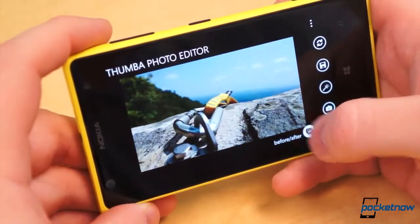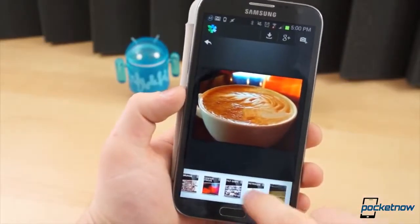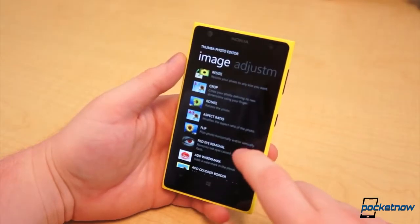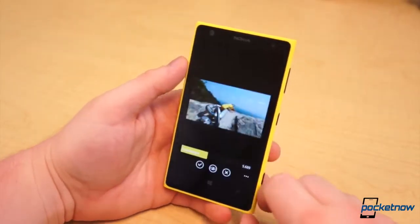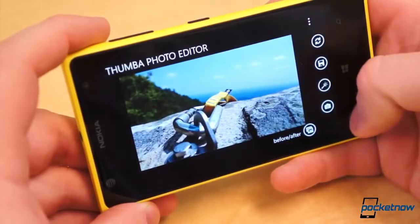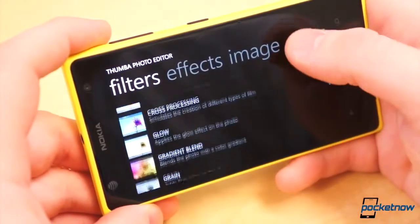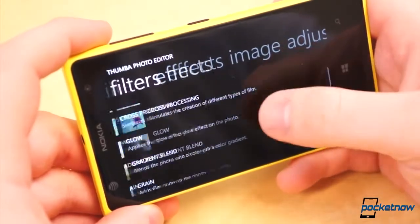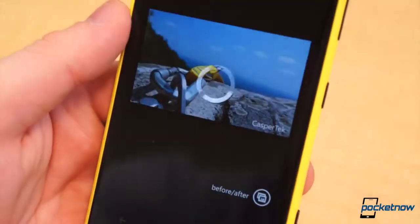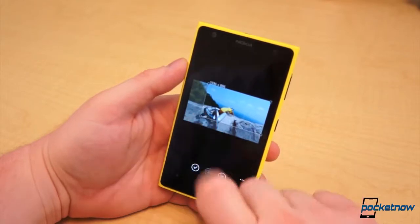Thumba sort of reminds us of Snapseed, with its before and after quick previews and seemingly quaint yet robust editing tools. Choose a picture to edit, tap the magic wand icon at the bottom to open all the filters, adjustments, and other tools. Select an option and hit the check mark when you're done with that edit. It has 23 different filters, red eye reduction, your standard adjustments such as brightness control, contrast, white balance, etc., and several trippy effects that can be applied to your photos. It also has a watermarking option built in which can be automatically applied upon saving or sharing, though the watermark is actually just a snippet of text. Overall, it's a decent photo editor and well worth the $0.99 price tag.